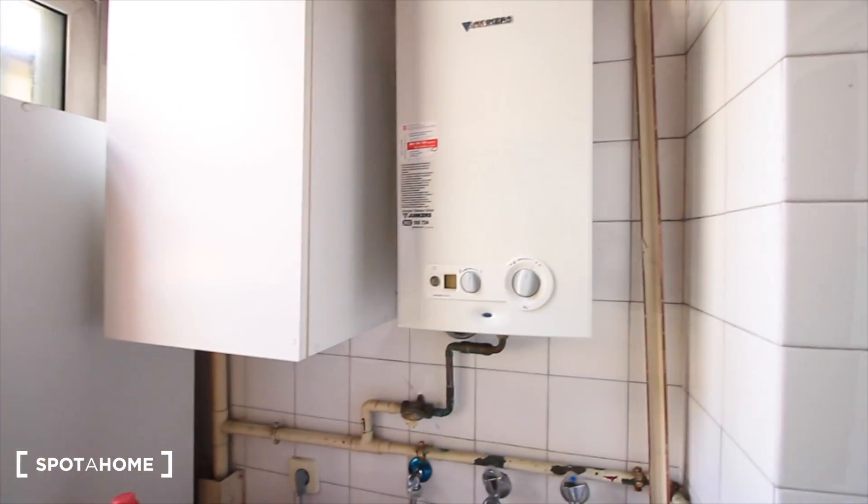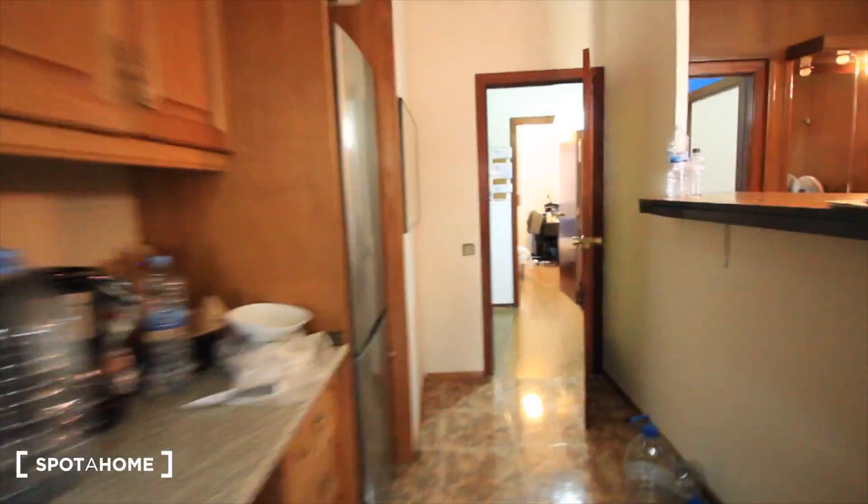Also here is the gas heater for the water. So let's see the living room, bedroom five, and the balcony.